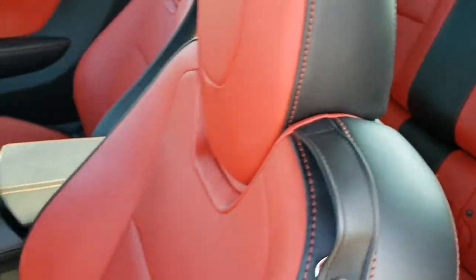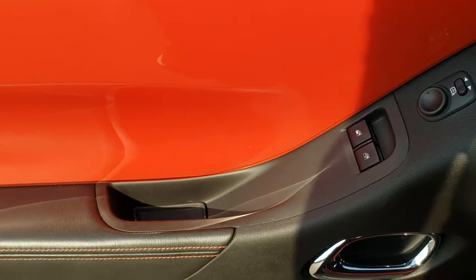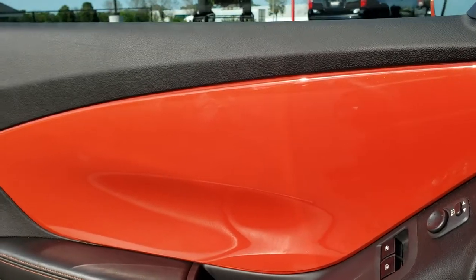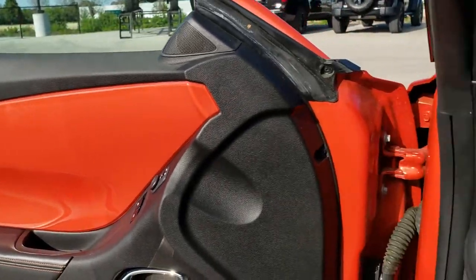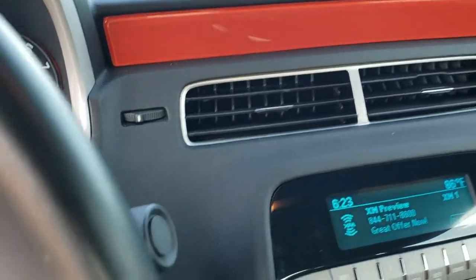It does come with the latch child safety system if you want to try and get car seats back there. Also side curtain airbags, auto headlamps, power windows, power locks, power mirrors. Notice you get the Inferno Orange door sill trim — to get the interior trim like this, I believe it was a $500 option on these cars.